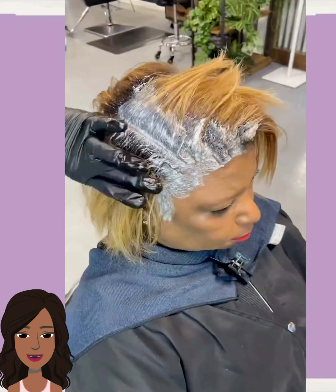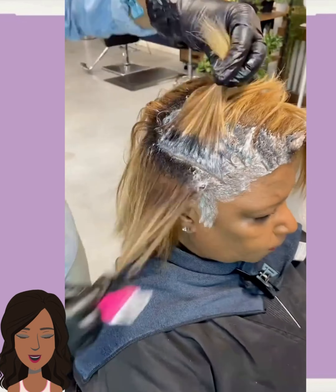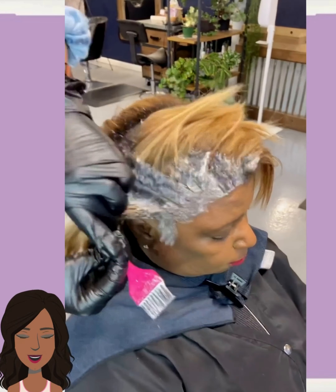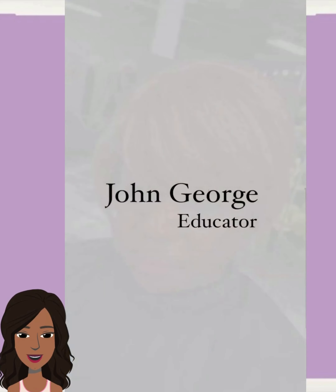Looks like the stylist is just kind of touching up the roots. Very nice — kind of a pixie bob haircut for that one.